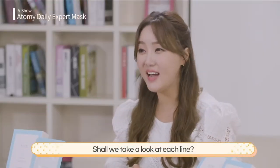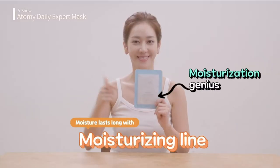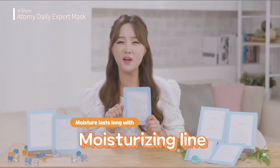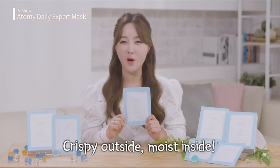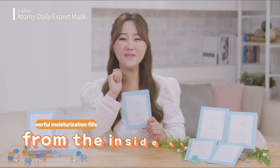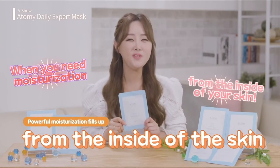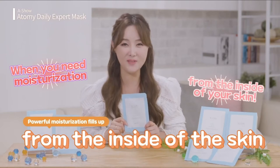Shall we take a look at each line? Let's start with the moisturizing line. I was impressed that the moisture from using it lasts until the next day. Crispy on the outside, moist on the inside — it's not a pork cutlet! Try this product if the inside of your skin feels dry and needs filling up.